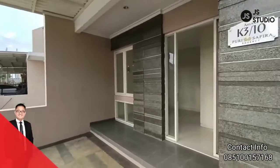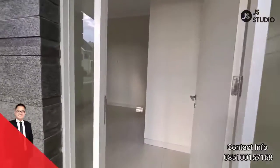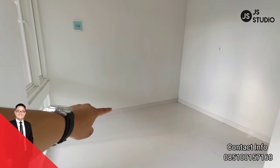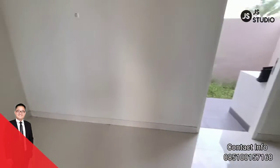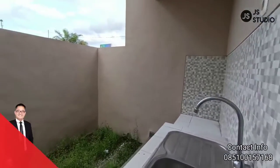Yuk kita masuk ke dalam rumahnya. Kita masuk — sudah dilengkapi dengan ruangan keluarga. Ruangan ini bisa Anda gunakan untuk ruangan keluarga, dan di sebelah sini Anda bisa bagi dua: ruangan keluarga dan ruang makan. Kita lihat dapurnya yang di sebelah sini. Nah, ini dapurnya dan ini taman.